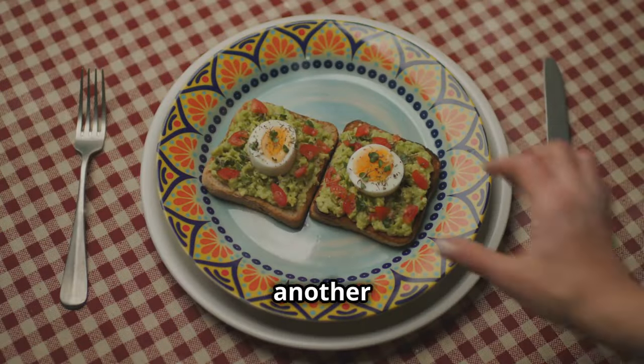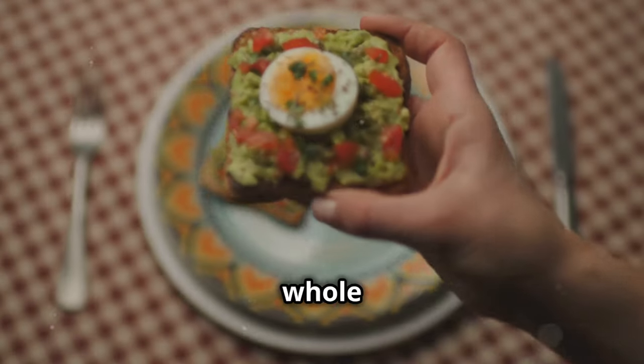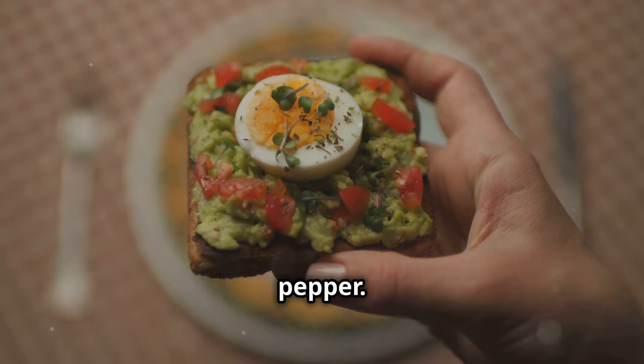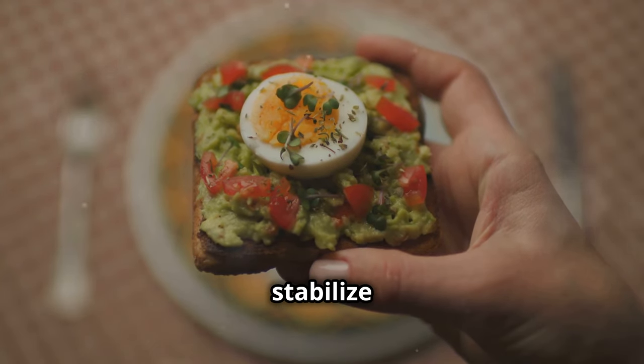Avocado toast is another great option. Use whole grain bread and top with ripe avocado, salt, and pepper. The healthy fats and fiber help stabilize blood sugar.